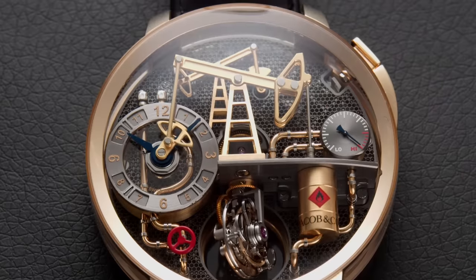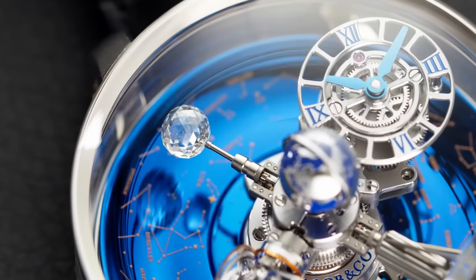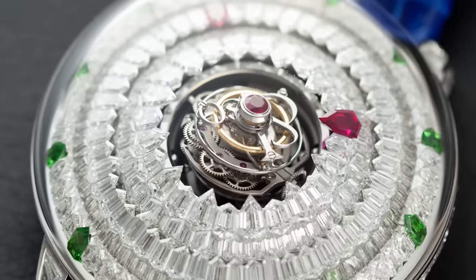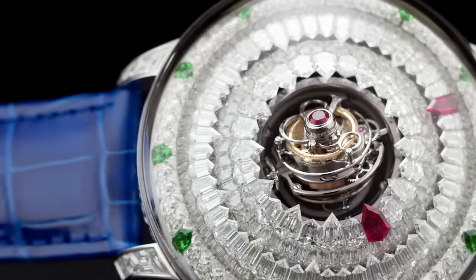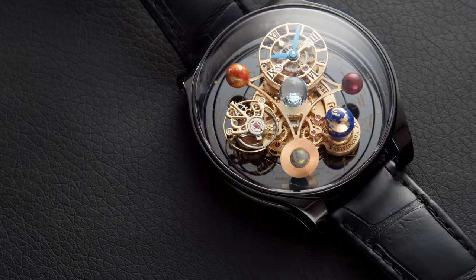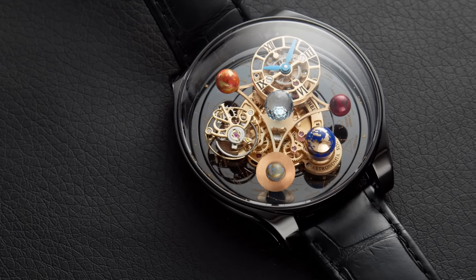The design of these statement pieces can be polarizing, but Jacob brings something unique and fascinating to the watch industry. This is especially true in view of the conservative style that traditional watch brands tend to follow. But you need to venture beyond the mainstream, and that's exactly why Jacob & Co is a force to be reckoned with in watchmaking.